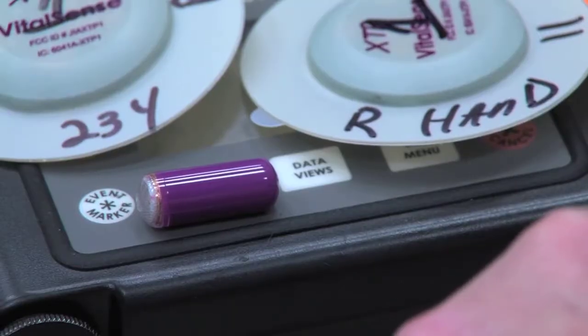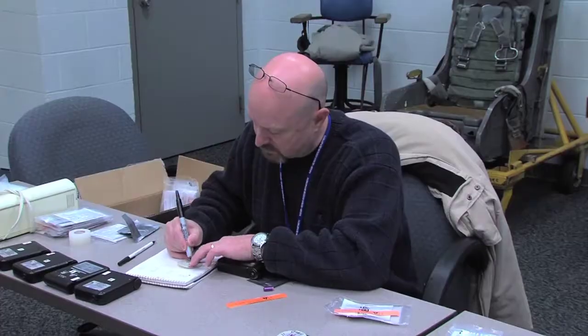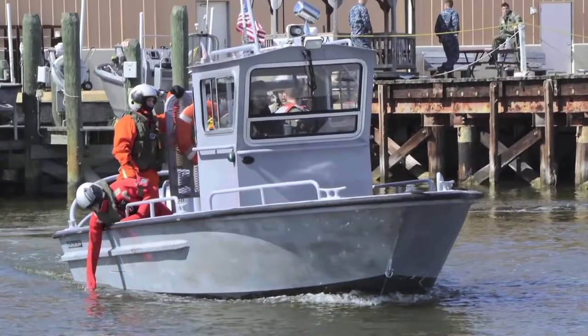We took temperature pills basically to monitor what our inside temperature was. We had stuff on our skin to measure surface temperature. The big thing is just not knowing — I know I'm jumping in about 45, 46-degree water. I just don't know how it's going to feel.